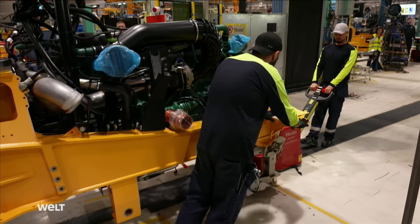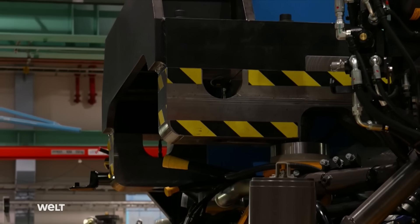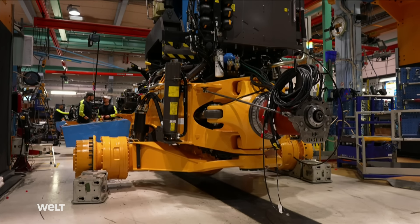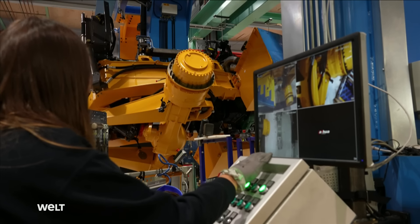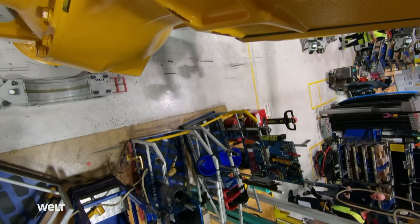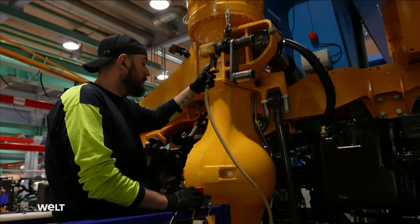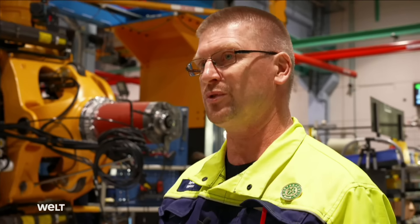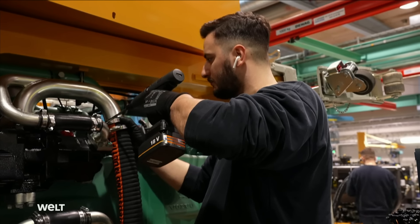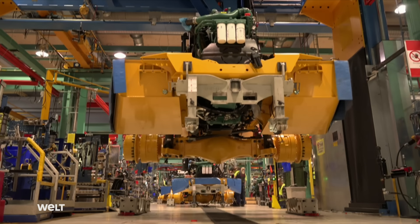Once the engine is secured to the front frame, the vehicle is attached to a turning unit called a Vandula. It lifts the nine-ton front frame complete with engine and rotates it 90 degrees, so that all screws otherwise only accessible from below can be easily tightened from the side. For safety reasons, no one is allowed to stand in the danger zone while the Vandula rotates. Previously, workers had to lie beneath the frame doing overhead work for 35 minutes — so technicians and engineers came up with the idea of simply rotating the whole frame. After 35 minutes, the process is complete and the Vandula moves the frame back to its original position.